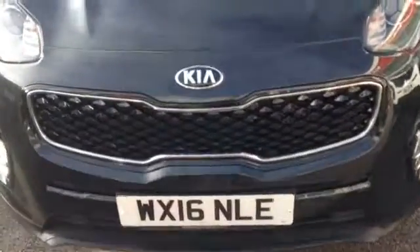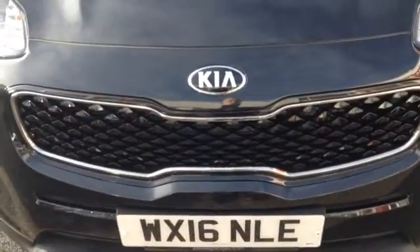Starting off on the front, you can see the car comes with a Kia chrome Tiger Nose front grille. The car also has nice big clear headlights with a darkened interior for added effect, as well as nice lower spotlights.